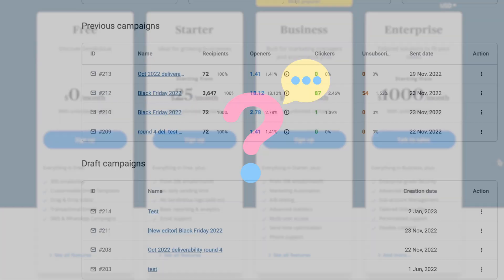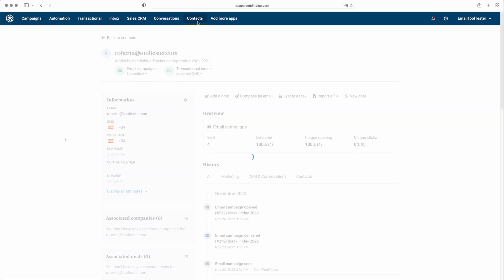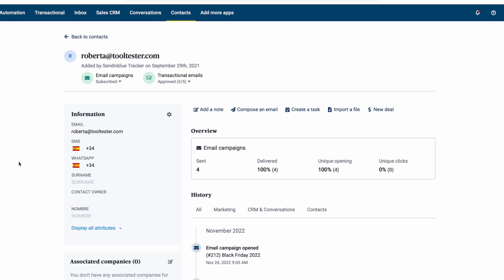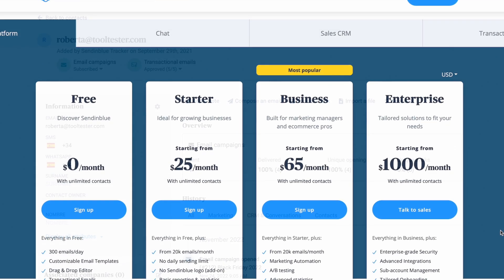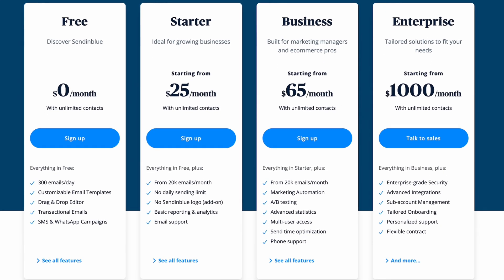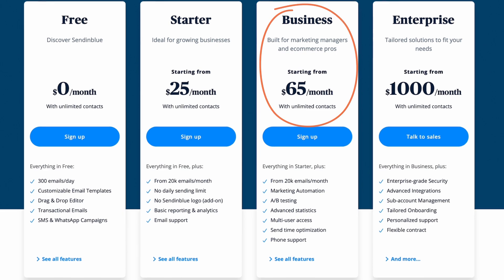In terms of contact management, Sendinblue gives you a lot of information. Here you can see what campaigns have been sent, the open and click-through rate, and you can even create a task or a new deal. The fact that you can manage contacts and deals in this way makes it so much more than just a newsletter tool. The drawbacks to Sendinblue, however, include a 300 email per day sending limit on the free plan and limited reports on lower tier plans. If you want to A/B test your email or set up landing pages, you'll need to sign up for the more expensive business plan.